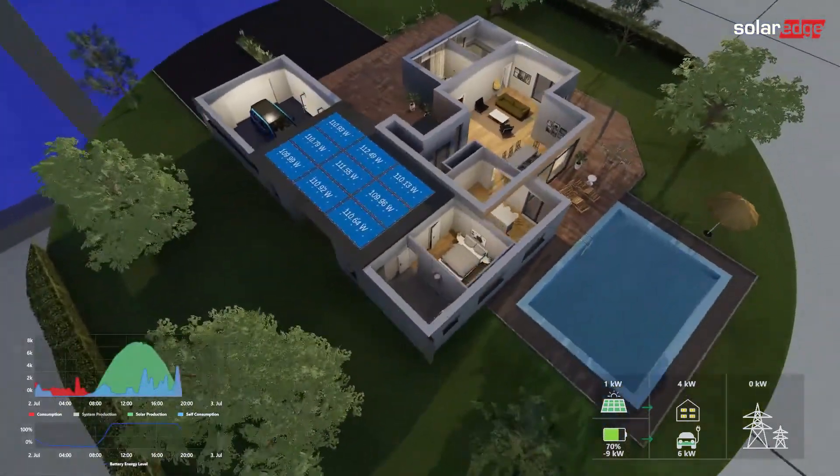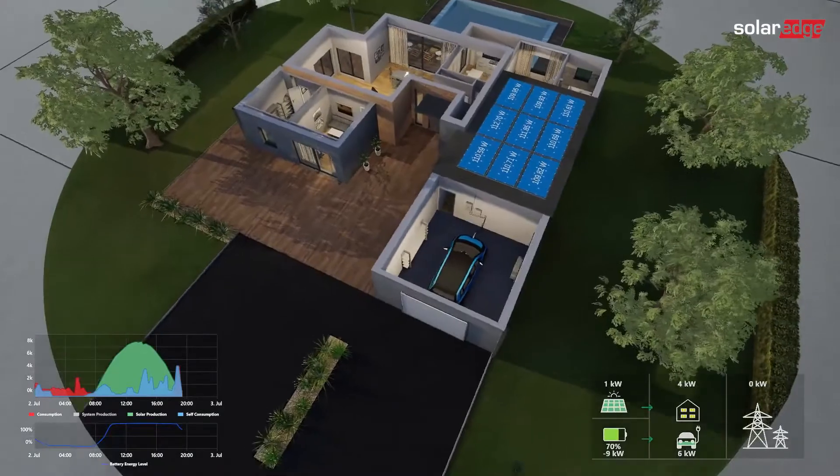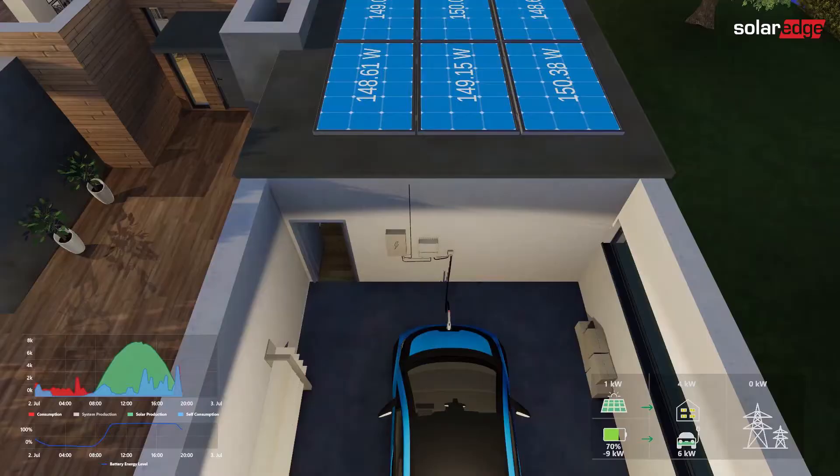It's evening. The sun has set, but you can still power your home with the energy that has been stored in your SolarEdge battery during the day.